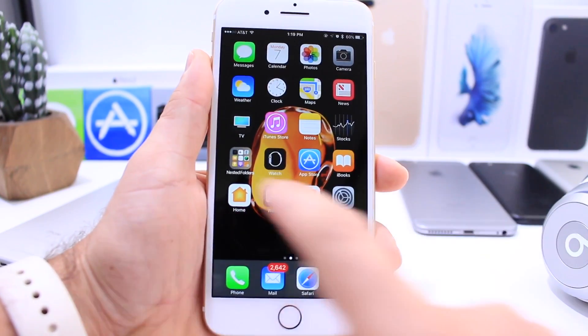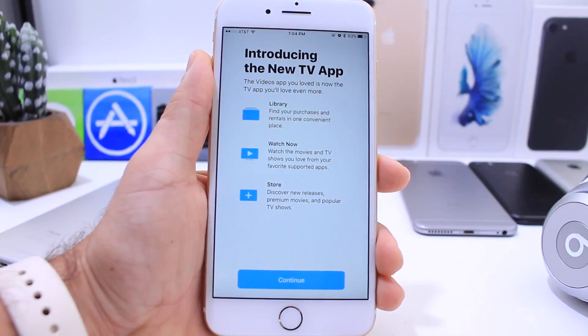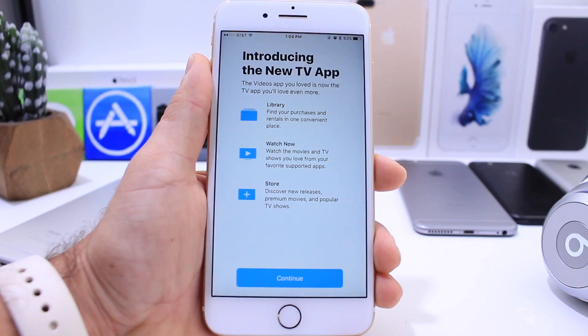The first thing you may notice is the new TV application. This application is going to serve as a hub for all of your TV services. When you first launch it, there's an introduction telling you what it is — you can find all of your movies, TV shows, and purchases in one single app using one single sign-in.